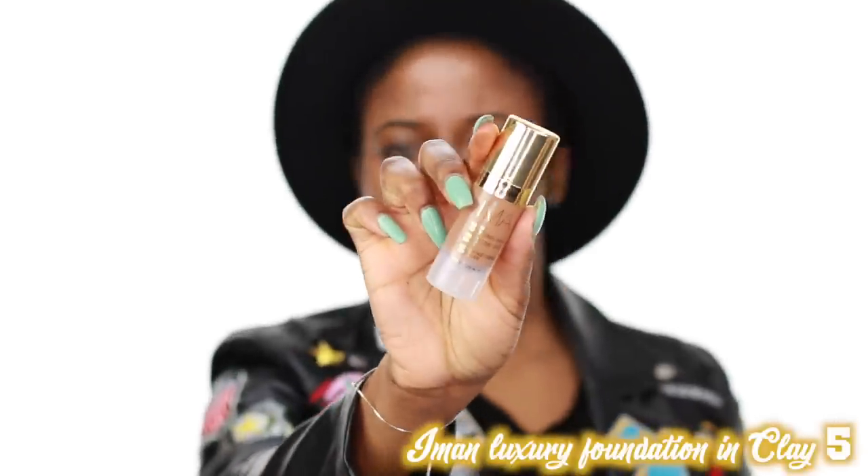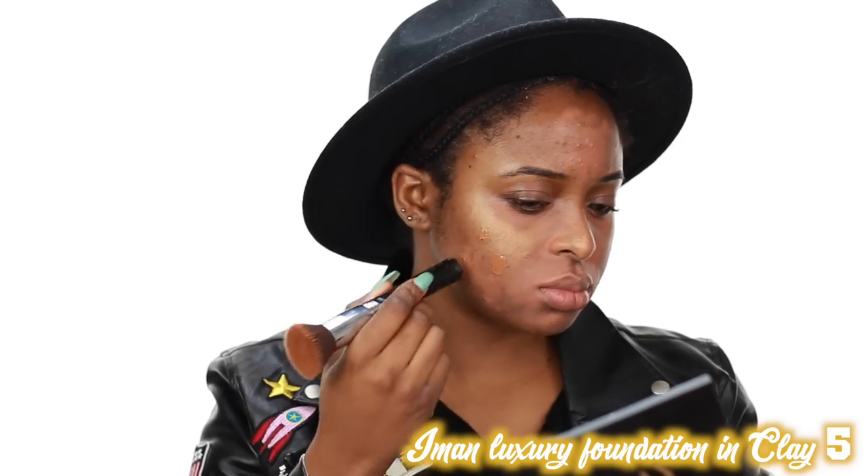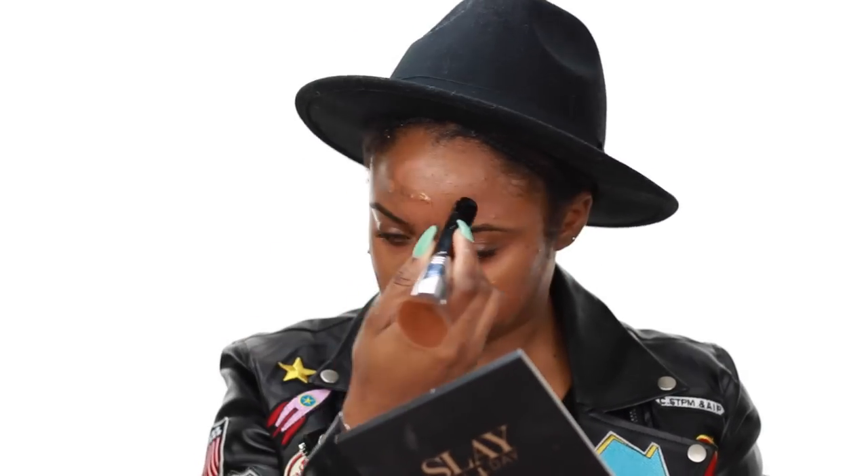Now I'm going to use the Iman Luxury Foundation in Clay 5. I just dot that all over my skin. This foundation applies really beautifully — it does not oxidize — so you want to make sure you apply it to your skin first before you blend it out. This is the best way to apply foundation so that it goes on as smoothly as possible.